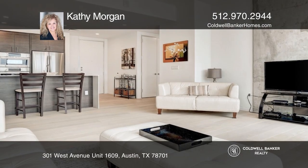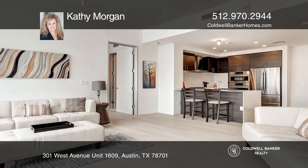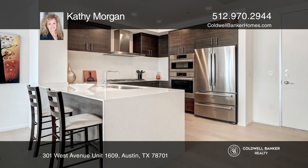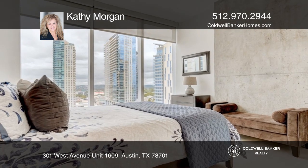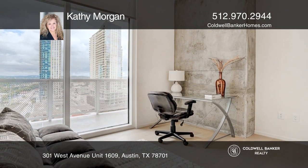This beautiful two-bedroom, two-bathroom unit is located on the 16th floor facing west at The Independent. There are floor-to-ceiling windows with great views of the hill country. The unit has quartz countertops, wide plank hardwood flooring, and marble bathrooms.